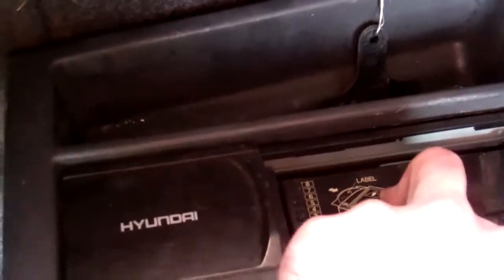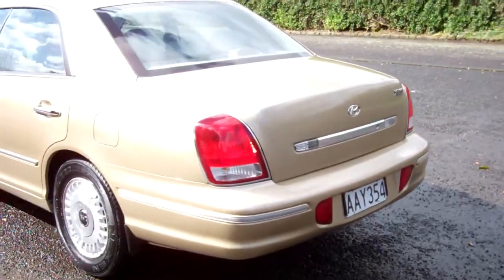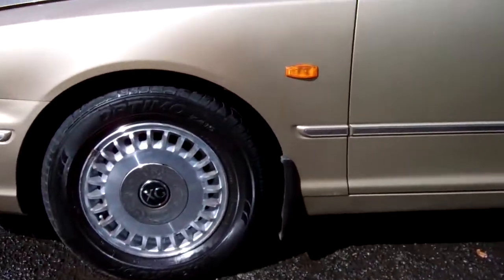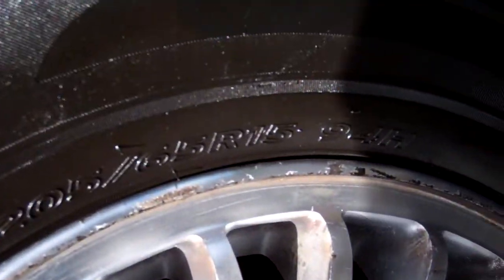Here's your boot space — plenty of it. And we've got the Hyundai 8-disc CD stacker in there. It's on a set of standard Hyundai alloy wheels and they are size 15-inch.